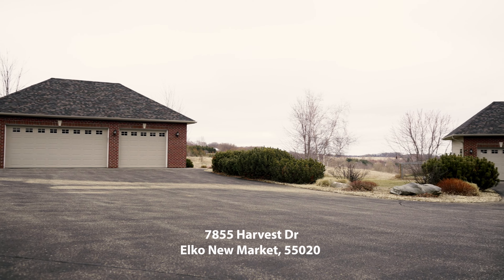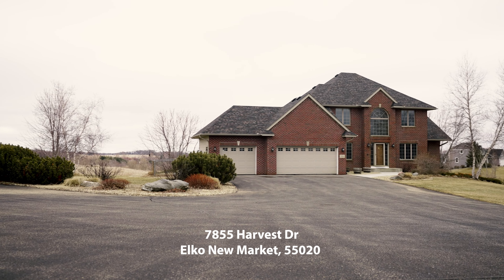My name is Bryce Schinke with RE-MAX Advantage Plus, and I'm super excited to share with you my new listing today, located at 7855 Harvest Drive in Elko New Market. It has five bedrooms, four bathrooms, just over 4,500 square feet, and it sits on 4.33 acres, along with six garage spaces. Come on in and take a look.